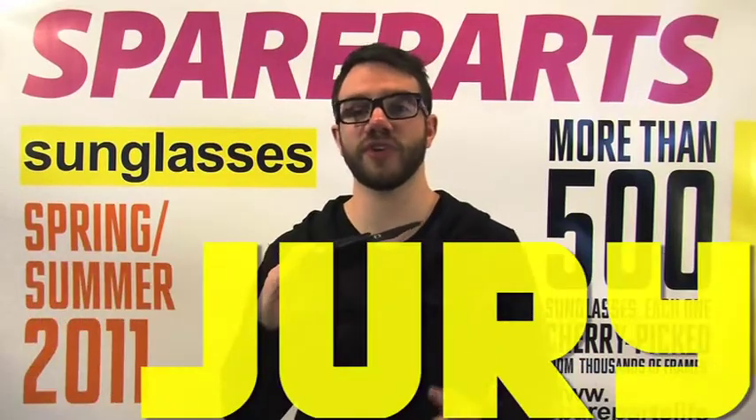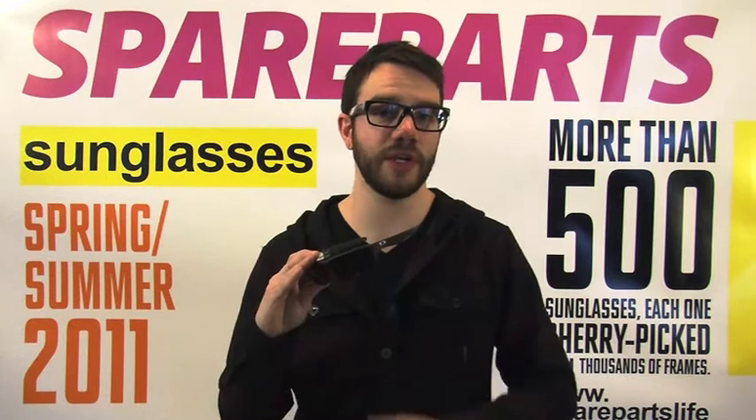The Oakley Jury is a great new crossover piece that allows you to go from the gym to a night out on the town all in the same stylish shades.